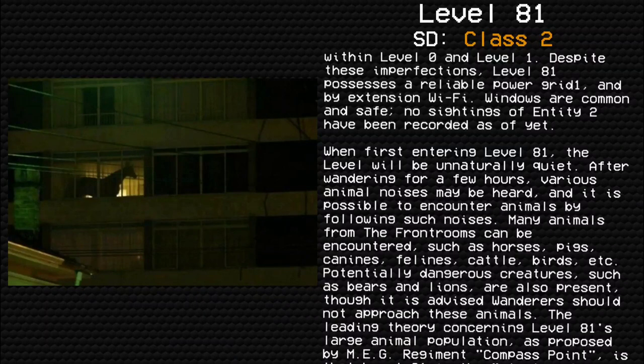Windows are common and safe. No sightings of Entity 2 have been recorded as of yet. When first entering Level 81, the level will be unnaturally quiet. After wandering for a few hours, various animal noises may be heard.